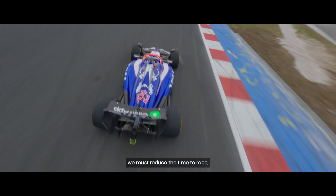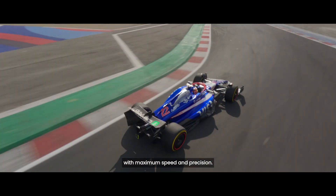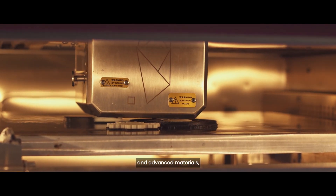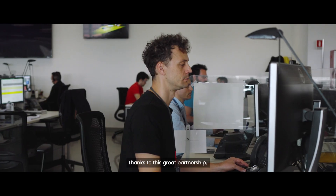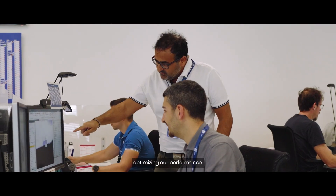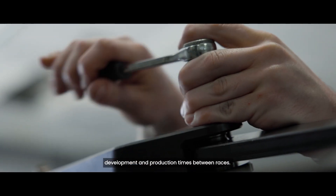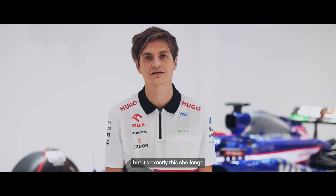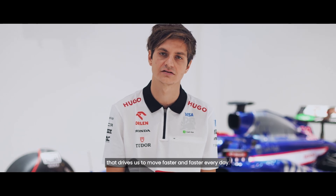Our needs are clear. We must reduce the time to race with maximum speed and precision. That's why we rely on cutting-edge technologies and advanced materials, like those offered by Robose. Thanks to this great partnership, we've transformed the way we work, optimizing our performance and drastically reducing development and production times between races. It's a continuous challenge, but it's exactly this challenge that drives us to move faster and faster every day.